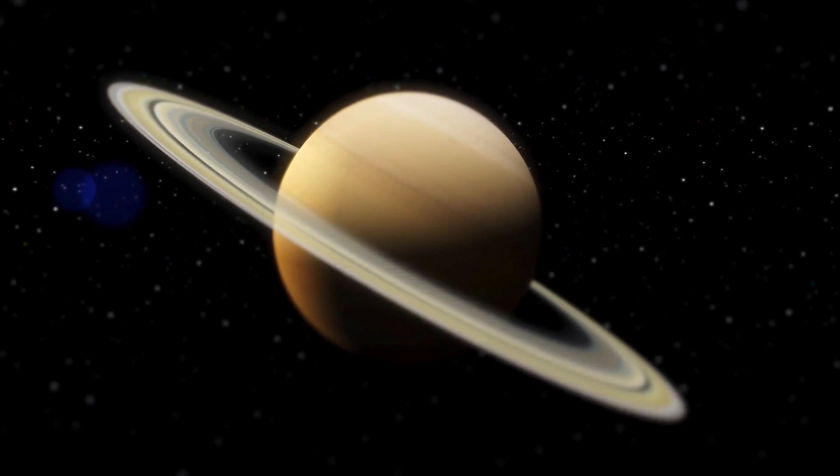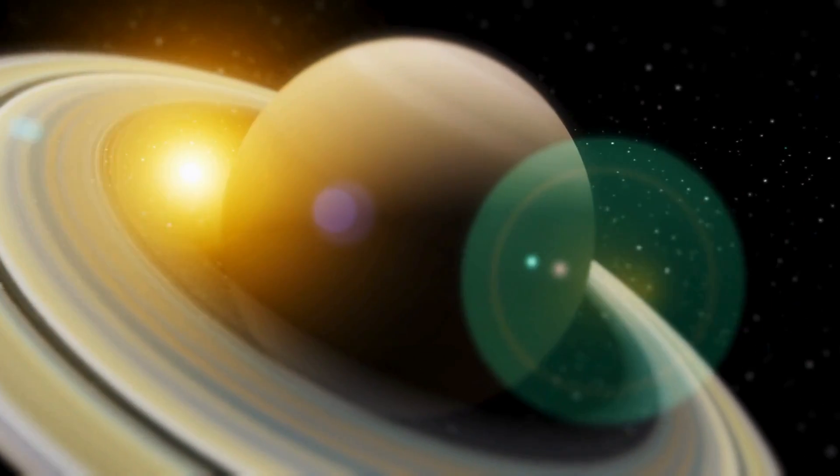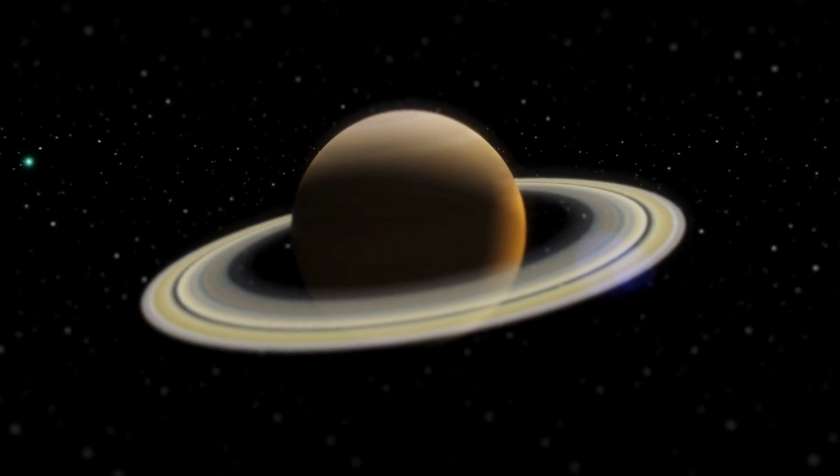Check out Saturn and its beautiful rings. Saturn is also a gas giant and has the most spectacular rings made of ice and rock. It's like a giant hula hoop in space.